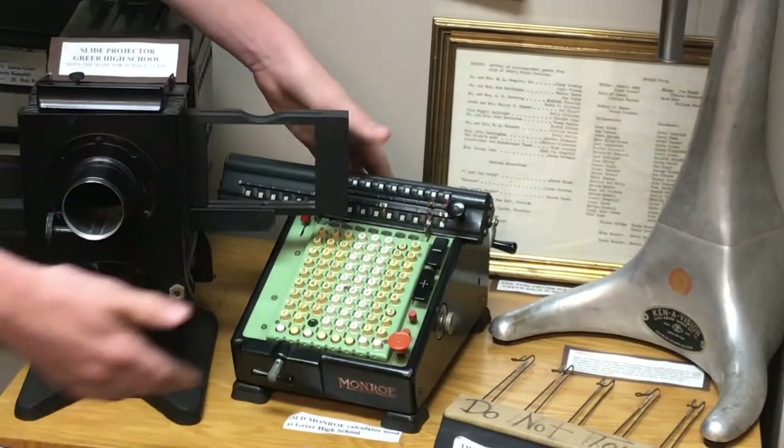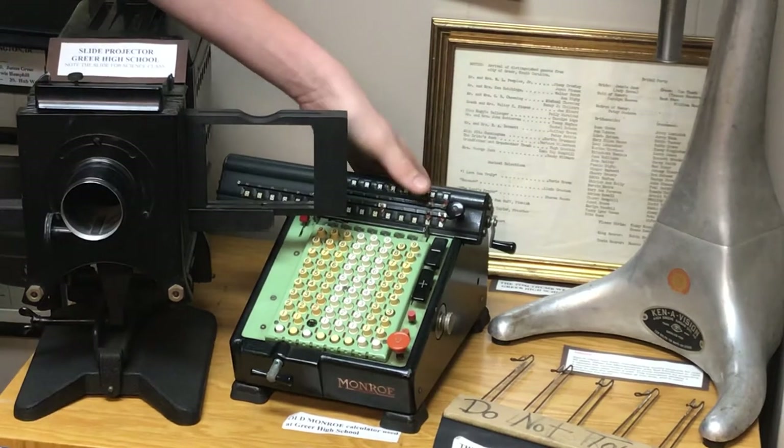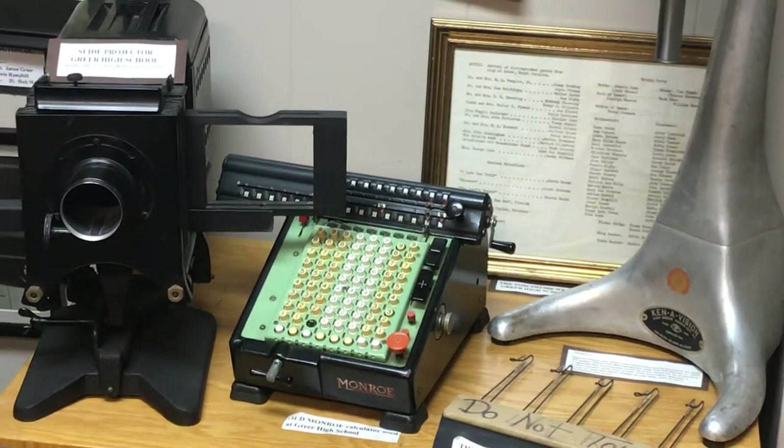The next thing is this calculator. Now you can pull up a calculator on your phone, or it's a small device. But this massive hunk used to be what was used as a calculator.